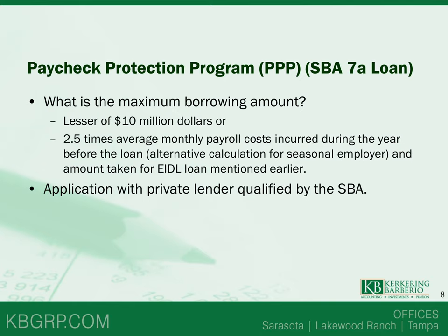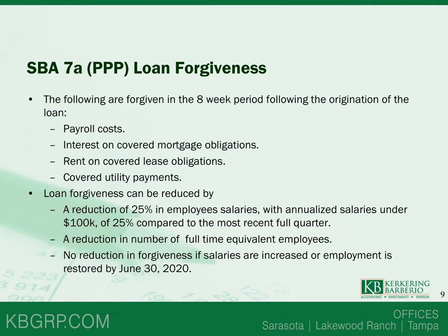The application for the PPP is through a private lender qualified by the SBA. How does the loan forgiveness portion work? Costs paid in the eight-week period following the origination of the loan will be forgiven, including payroll costs as just defined, interest on covered mortgage obligations, rent on covered lease obligations, and covered utility payments. 'Covered' means during that eight-week period.